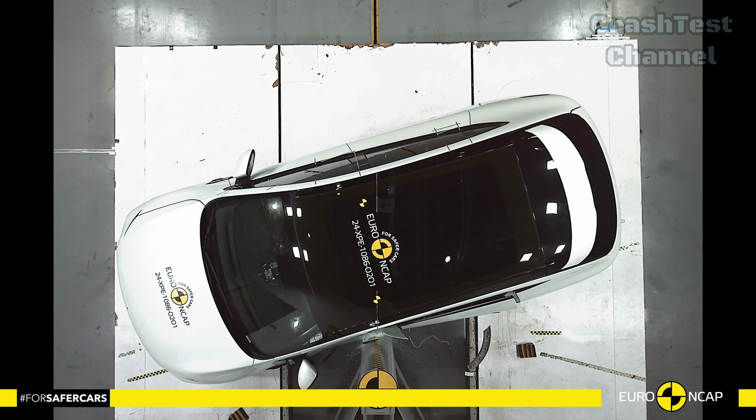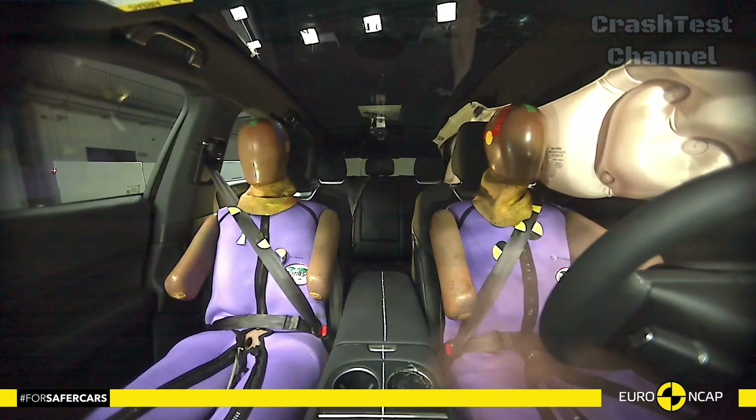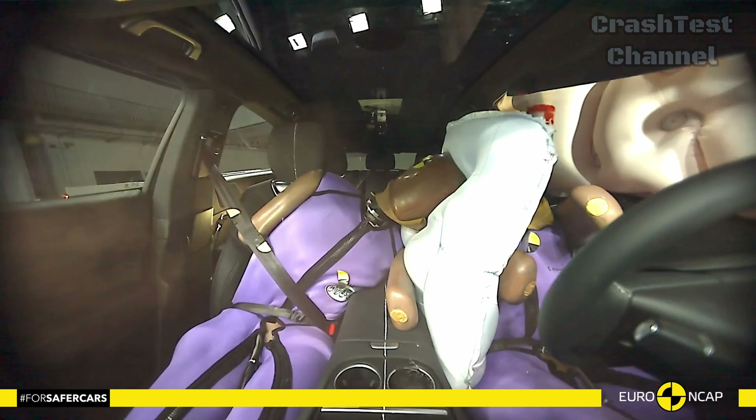Like the Zeekr X, the Xpeng G6 also features an e-call system and other emergency safety features.